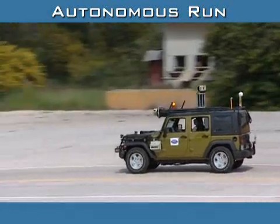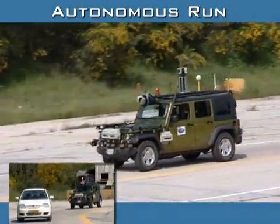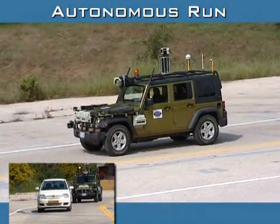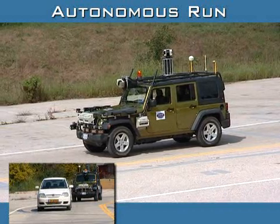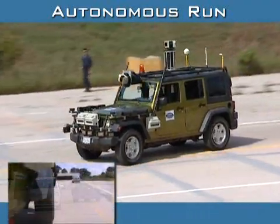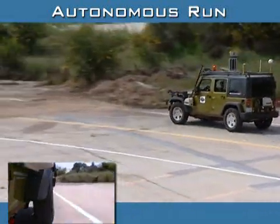Autonomous navigation, waypoint following, lane keeping, and obstacle avoidance are part of the robotic system. The autonomous vehicle detects the obstacle vehicle at a safe distance, comes to a complete stop, steers into the passing lane to avoid it, and returns safely to the travel lane to complete the maneuver.